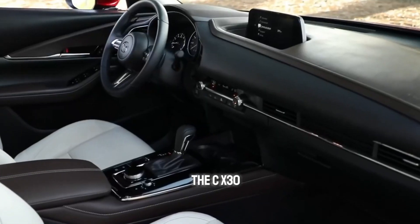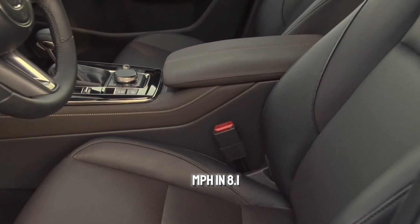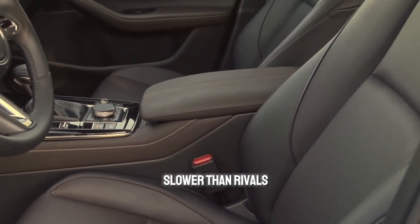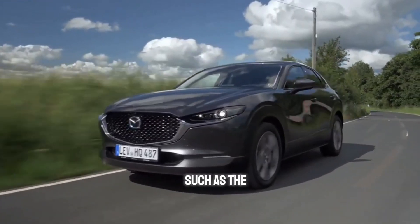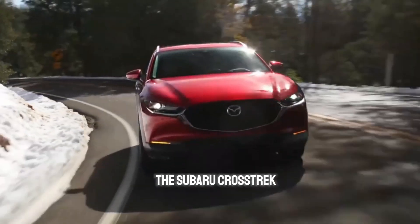At our test track, the CX-30 reached 60 mph in 8.1 seconds — slower than rivals such as the turbocharged Kona, but much quicker than other non-turbocharged SUVs such as the Kia Niro and the Subaru Crosstrek.